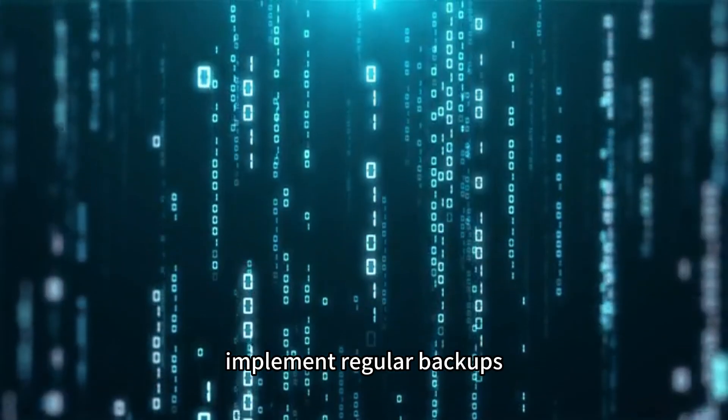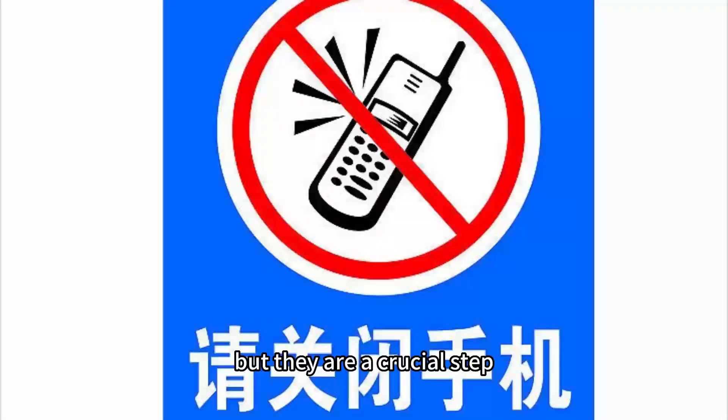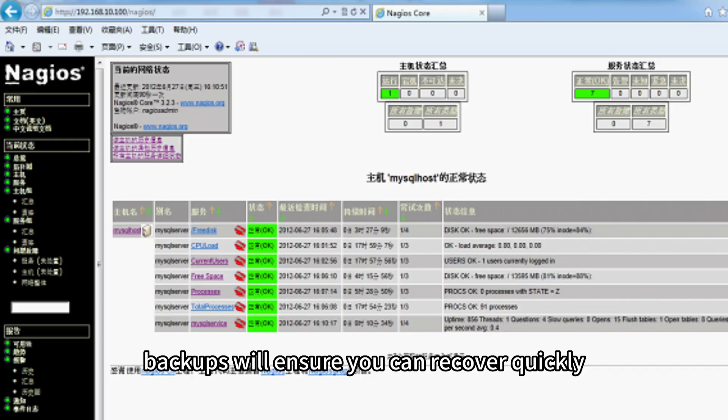Implement regular backups. Regular backups won't directly secure your VPS, but they are a crucial step in maintaining your data's security. In the event of a security breach or data loss, backups will ensure you can recover quickly.